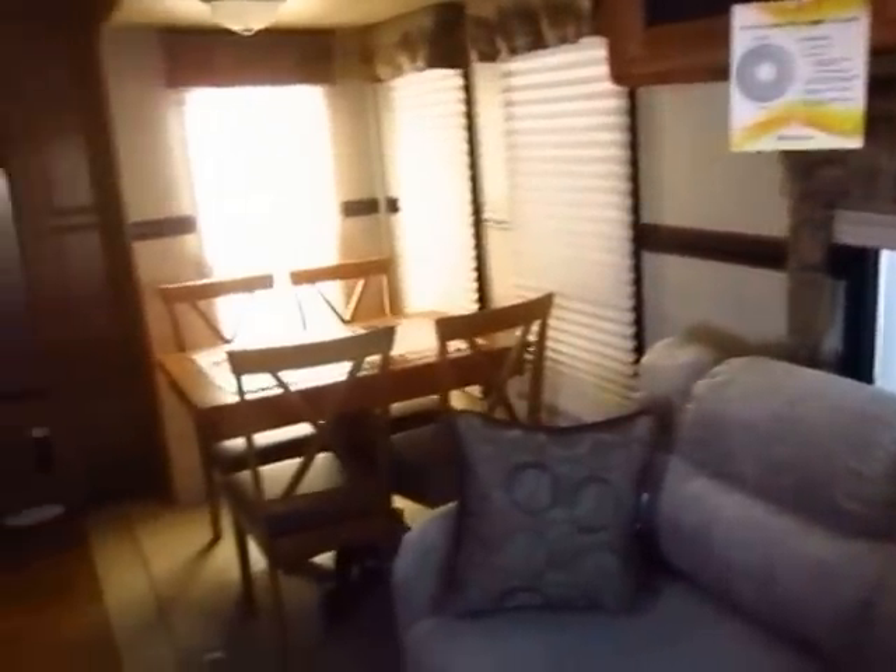In a Rockwood Signature Series we have upgraded window treatments — both day and night two-section shades. The side windows on these do open for cross-ventilation, which is a real big deal because not everyone wants to run their AC full blast all the time.